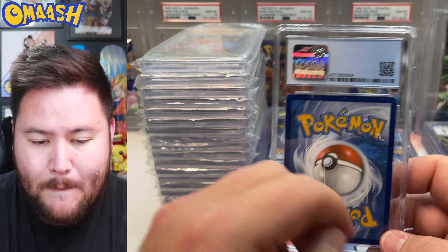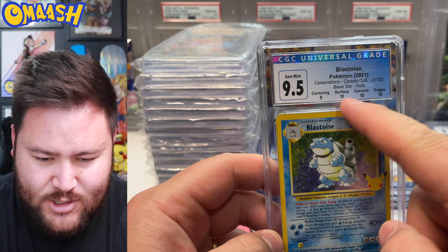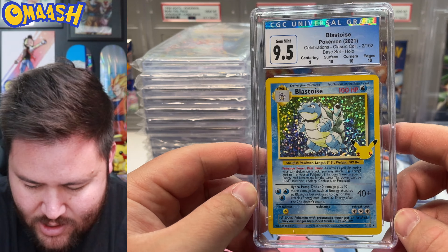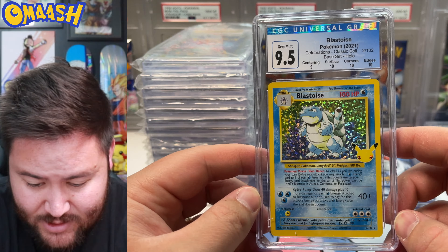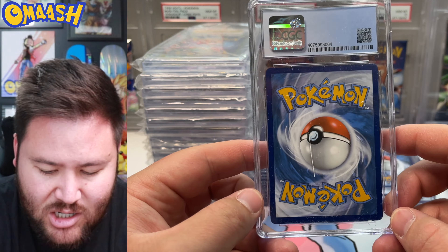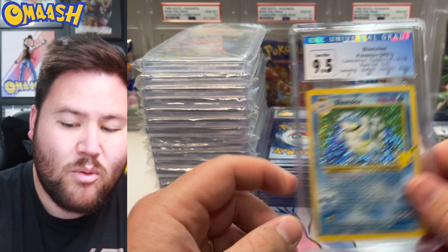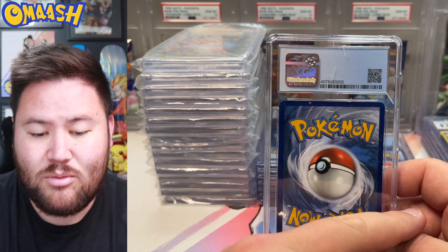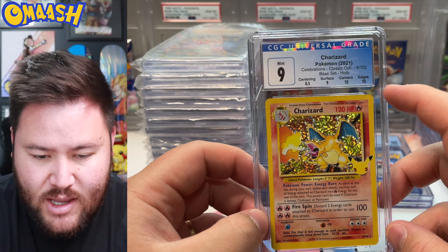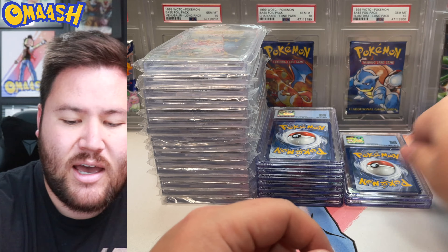Next CGC slab — 9.5. Oh, so close to the Pristine. The Centering got a 9, which maybe I can slightly see. But a full point dockage on Centering — CGC, that's really strict. Beautiful Celebrations card. And the next one — a 9 for the Charizard. Two 10s and then everything else is somehow off in CGC's eyes.